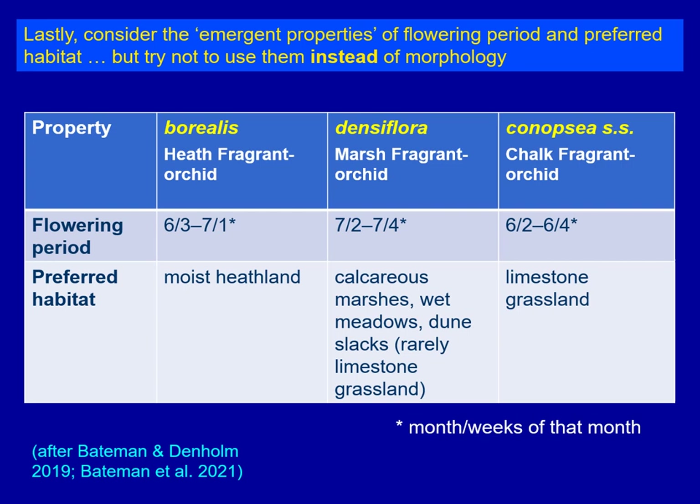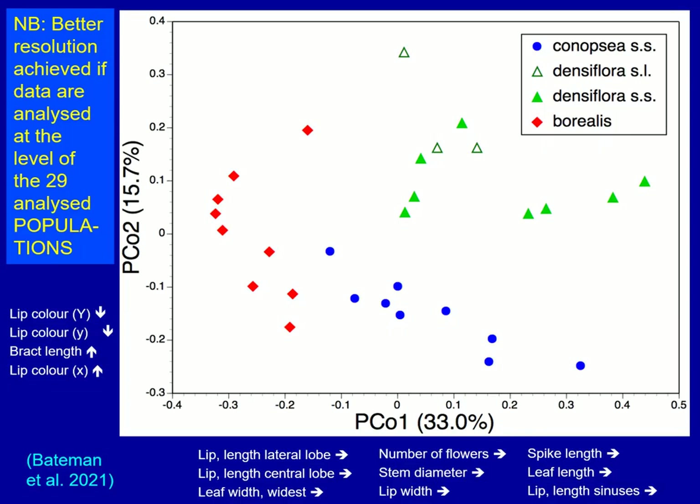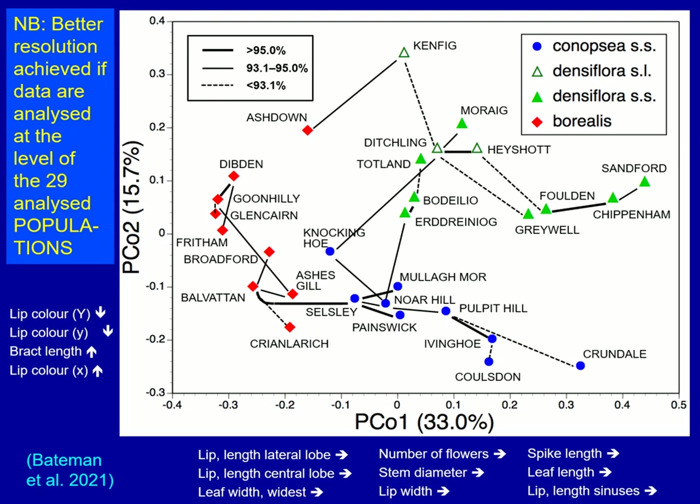And there's the background problem of Friesica, which can occur in limestone grassland or dune slacks. Another way to approach this is to look at mean values for populations rather than individual plants. If you look at the average value across an entire population, it completely separates the three species — Borealis on the left, Densiflora top right, and Canopsia bottom right. Imposing a linkage clustering system shows that different populations belonging to the same species group tightly together. It's quite useful to start thinking in terms of identifying populations more than individuals.